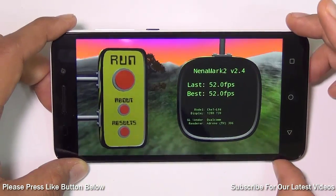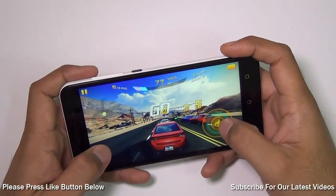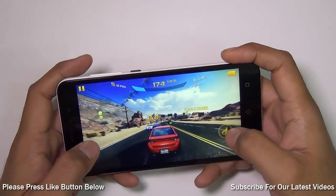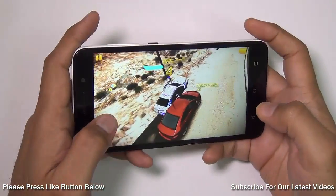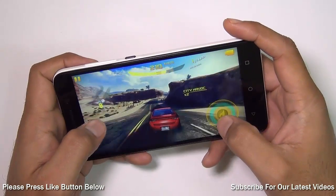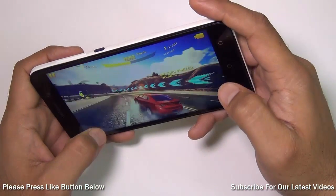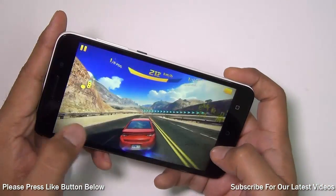Let me give you a quick gameplay demo to show you what it is capable of when it comes to gaming. This is Asphalt 8: Airborne, and with a 5.5-inch display which is a high-definition panel, this phone looks really smart and capable at playing this game. It's playing this with ease — there's not much trouble here. It has 2 GB of RAM which easily handles games like this, and with the Snapdragon 1.2 GHz quad-core CPU it seems to be handling this game fairly well.